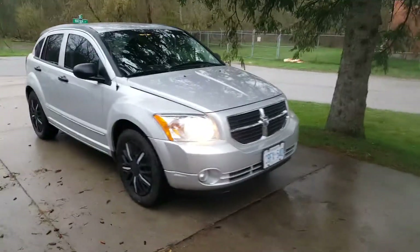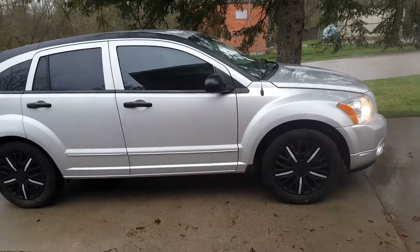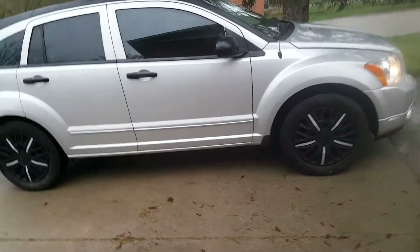Here's the car I'm selling. It's a 2008 Dodge Caliber, 186,000 kilometers. I picked this up at an auction not too long ago, about a month ago, and found out it had a rotted subframe.